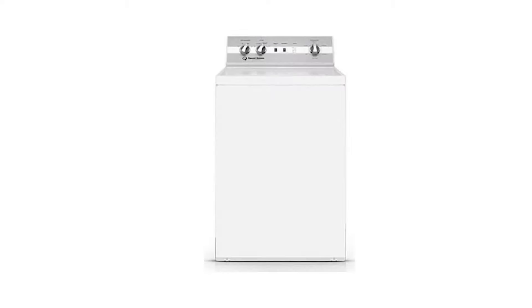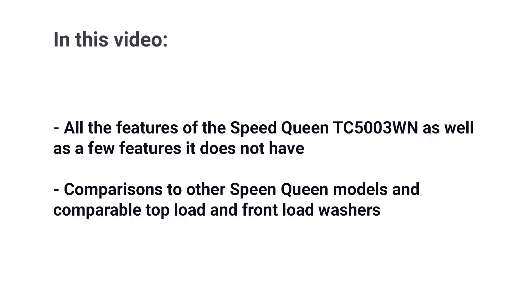The Speed Queen TC5003 is quite different from any machine you can buy. It's even different from the other Speed Queen washers. In this video, you'll learn about all the features of this Speed Queen washer, as well as a few features it does not have. You'll also see a comparison to the other Speed Queen models, as well as comparably priced top and front load washers. Let's get started.